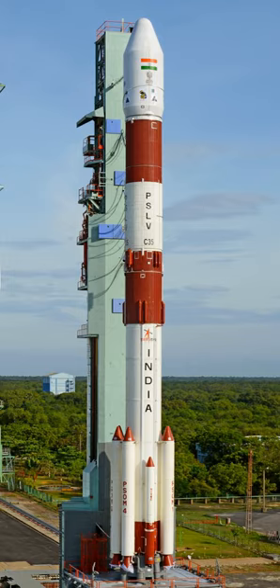The final configuration of PSLV-D1 to fly in 1993 was 6×S9 plus S125 plus L37.5 plus S7 plus L2. The inertial navigation systems are developed by ISRO Inertial Systems Unit at Thiruvananthapuram. The liquid propulsion stages for the second and fourth stages of PSLV, as well as the Reaction Control Systems, are developed by the Liquid Propulsion Systems Centre at Mahendragiri near Tirunelveli, Tamil Nadu. The solid propellant motors are processed at Satish Dhawan Space Centre at Sriharikota, Andhra Pradesh, which also carries out launch operations.